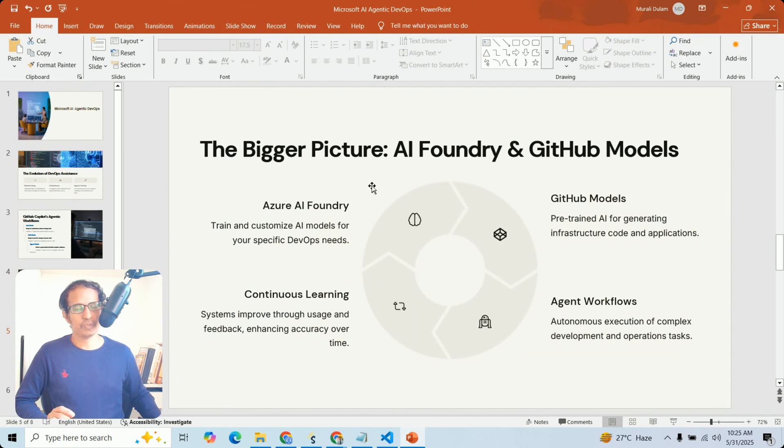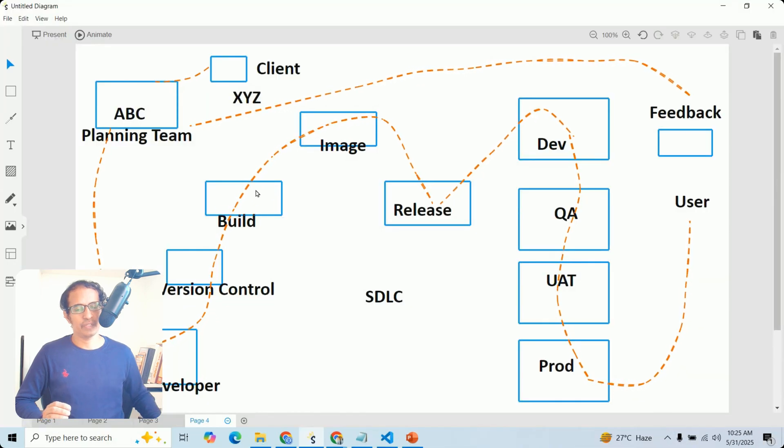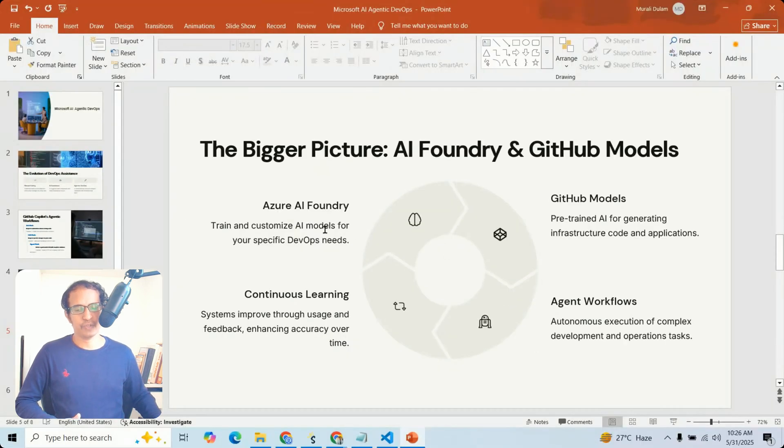Next, we need to discuss AI Foundry. Copilot handles improving your coding best practices and accelerating AI and agent workflows. AI Foundry accelerates how you build and deploy your applications. It also covers Azure AI Foundry, GitHub models, and AI agent workflows.